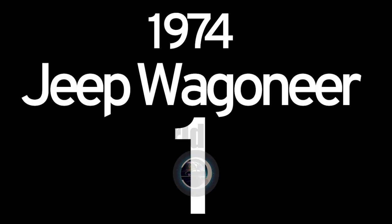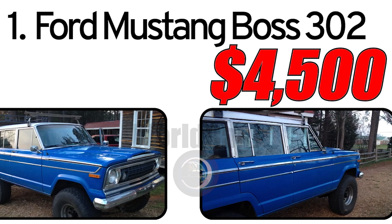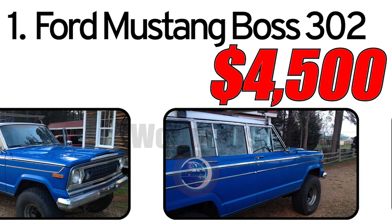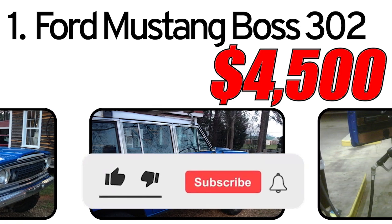Top 6 cheapest vintage cars. Number 1: Jeep Wagoneer 1974. The 1974 Jeep Wagoneer is a legendary off-road vehicle that pioneered the creation of luxurious SUVs.